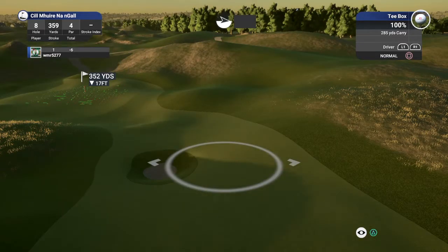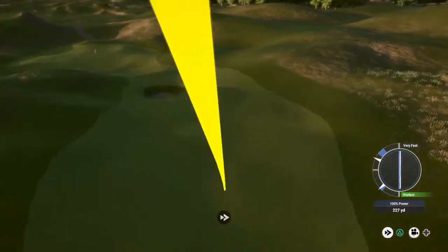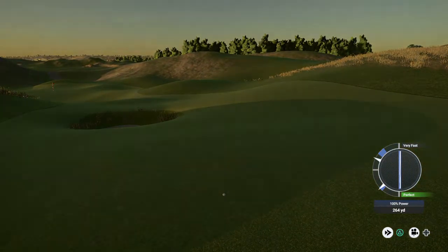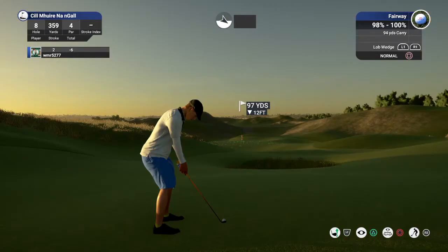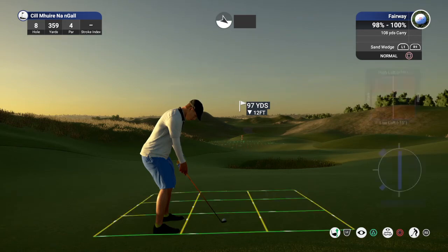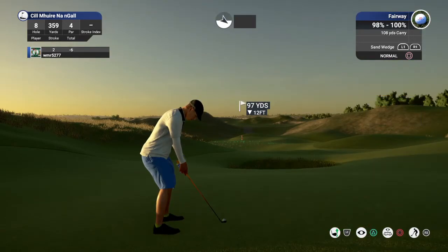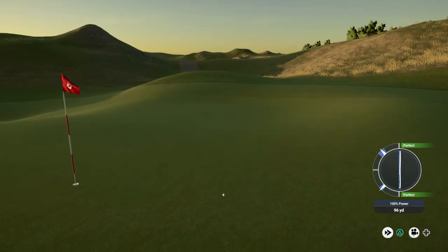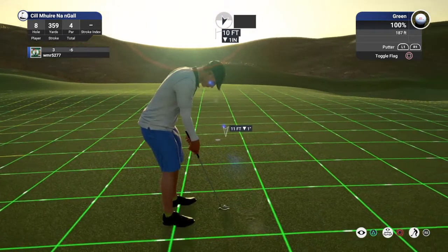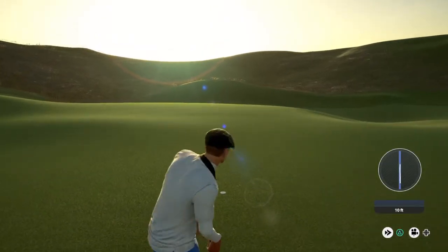Let's see what happens here on this par four — let's go ahead and drop this one into the fairway and take it from there. That's looking good — it's heading for the green here. Nice approach. This one for the birdie. Nice, sitting at seven under for the round.